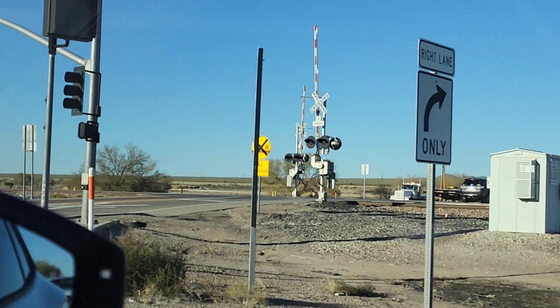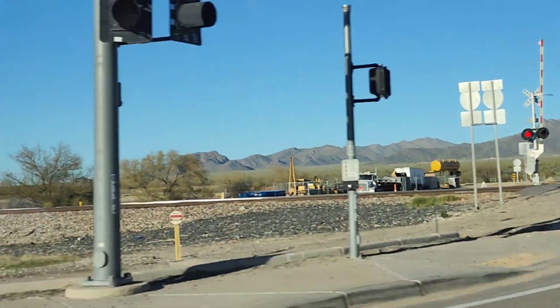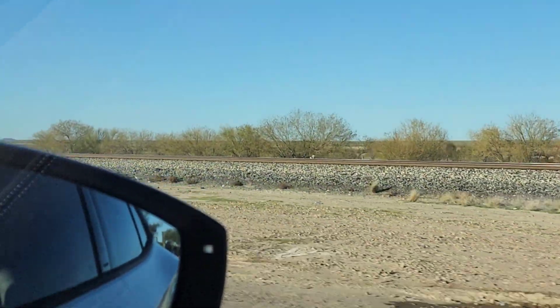In the Cheekway Roadster with the floating roof scoop — such a cool design element. You can see, of course, this is Cheekway Roadster number four of five.